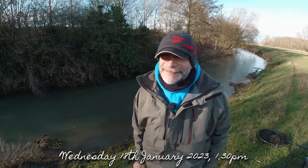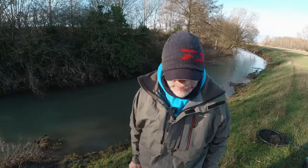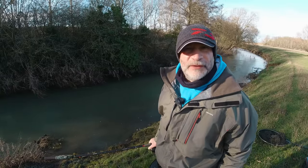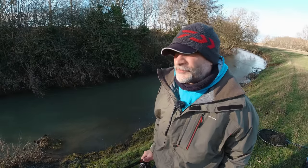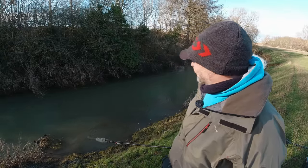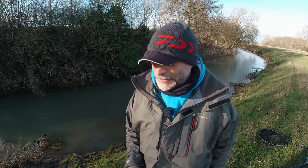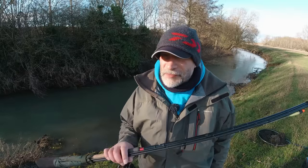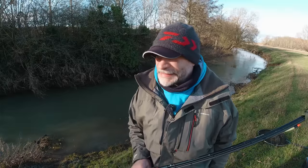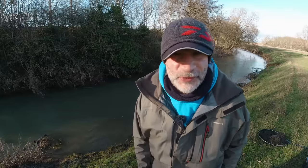Good afternoon guys, welcome to another video. It's about office one now, Wednesday the 18th of January, back out again. If you saw the last video, I mentioned that this little river was dropping lovely — well it's dropped to a cracking height. I did check the height today on the gauge and it's a fantastic color, about a foot of visibility. Excuse me if I'm a little bit breathy and coughing — still suffering from this pneumonia a little bit, feeling better every day. It's proper parky today, not ideal to be coming out, but this river is just too good to ignore.